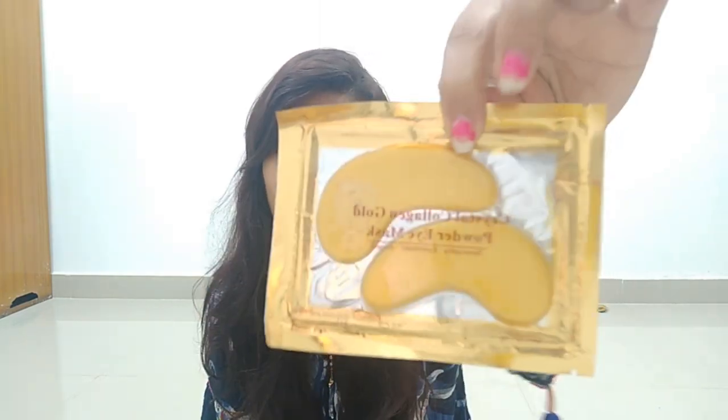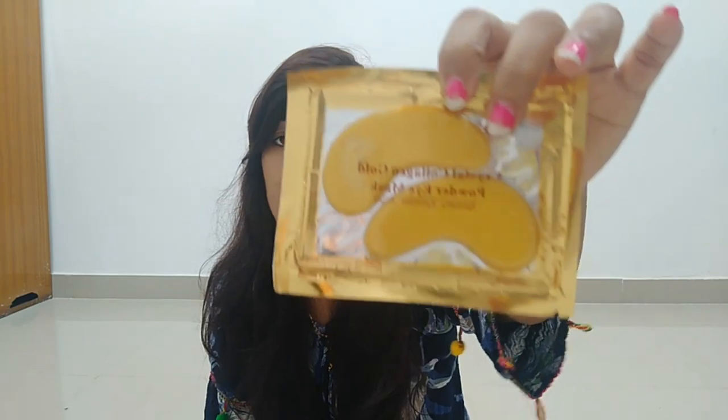The next product I received is the Crystal Collagen Gold Power Eye Mask. This is a collagen eye mask. I think this mask is very good but I think I will not use it. Its price is 150 and I love this so much. I like eye masks. I think my mom also looks good in it. You wear it under the eye so it feels very relaxed. My mom would really enjoy it. I will get one eye mask but I will not use it myself.